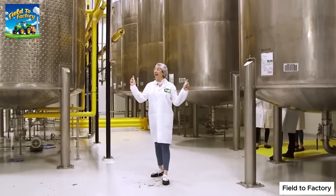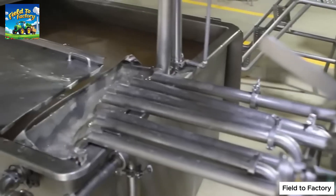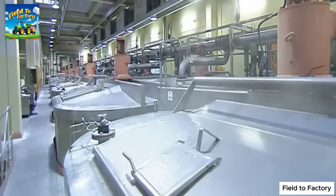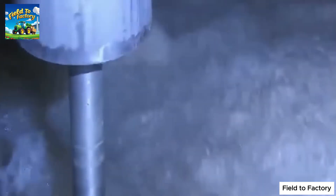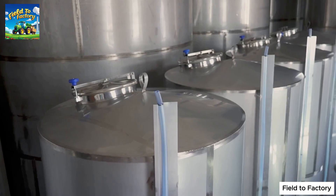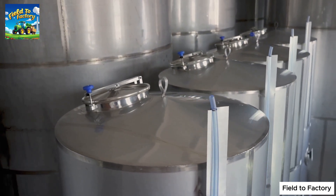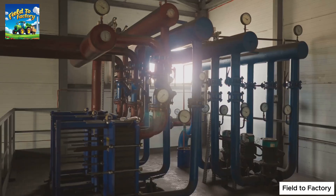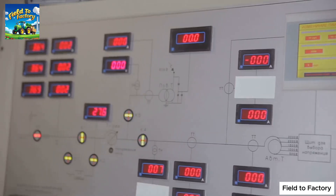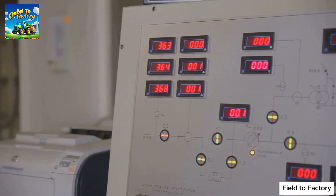This step enhances gelatin extraction efficiency, significantly reducing overall processing time. After soaking, the materials undergo an extensive washing and neutralization process to remove any residual chemicals, ensuring that the final gelatin product is both pure and safe for consumption. The factory environment plays a crucial role at this stage — equipped with stainless steel tanks and an intricate pipeline system, sterile conditions prevent contamination while allowing precise control over temperature, pH levels, and concentration.